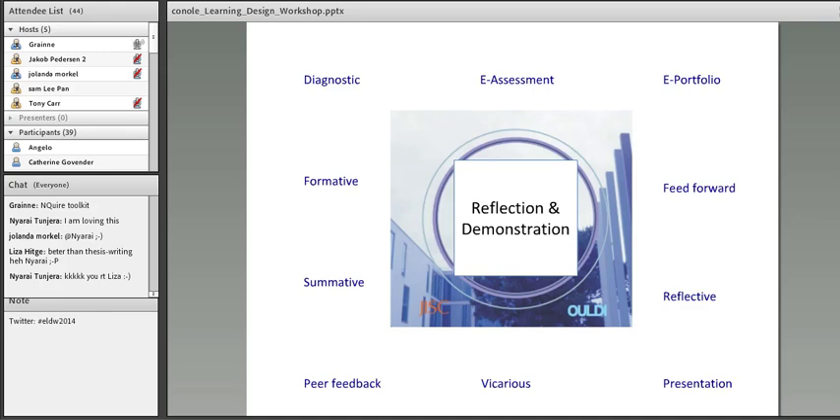Reflection and demonstration might include diagnostic tests at the beginning — for a language course, you'd assess prior learning and divide students into groups accordingly. You might have e-assessment such as multiple choice questions, or an e-portfolio where students demonstrate evidence of achieving learning outcomes. Feed-forward is interesting: you anticipate the problems students are likely to have and give that information up front. You might encourage extensive reflection, presentations individually or as a group, peer feedback, and of course summative assessments including exams.